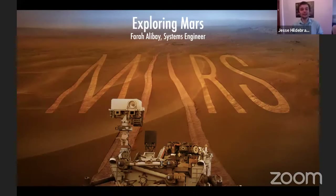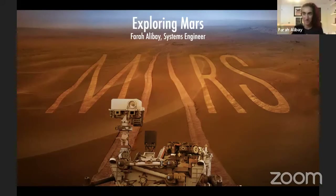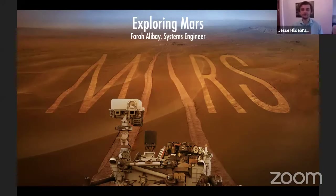We are live, everyone. My name is Jesse. I am with Exploring by the Seat of Your Pants. For those joining us for the first time, we are all about bringing conservation, adventure, and science into classrooms around the world. Of course, there are no classrooms right now — all of you are joining us at home on YouTube. We highlight amazing scientists, explorers, and facilities from across the globe.